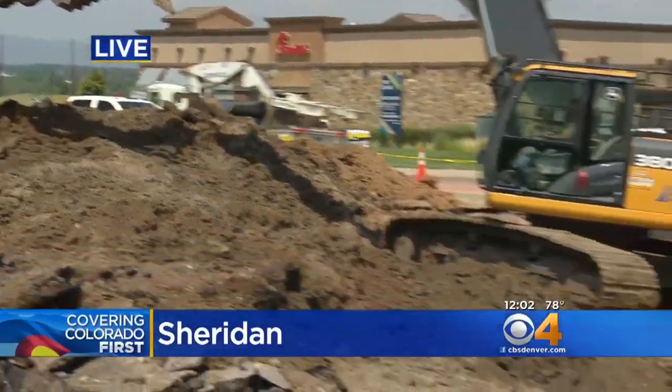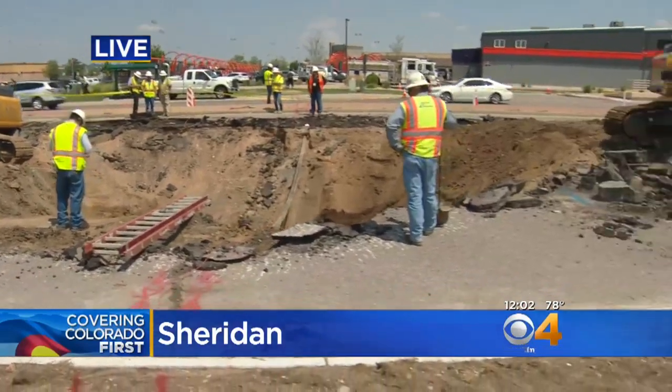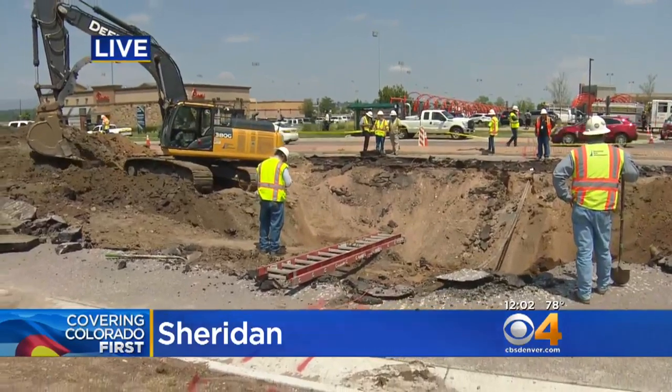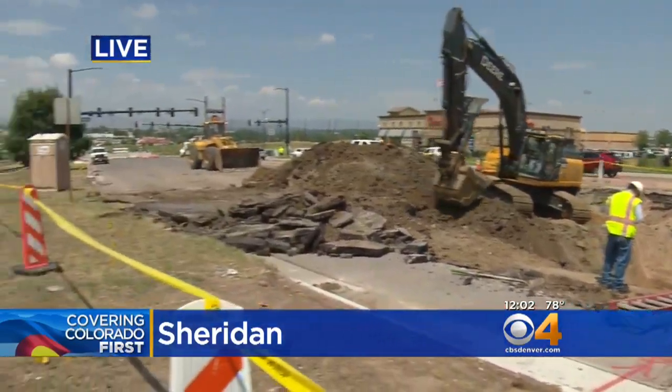The pipe causing this hole to fill up with water is just for stormwater drainage, according to city officials. I spoke to some of the business owners around here, and they still have full use of their utilities — and they want people to know that they are open and running despite how long this road may be closed for repairs.